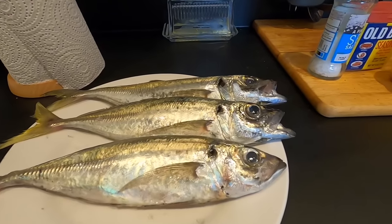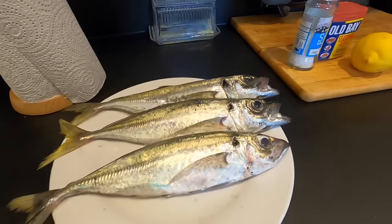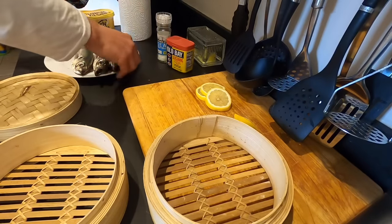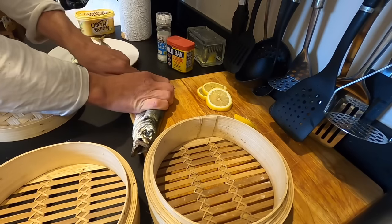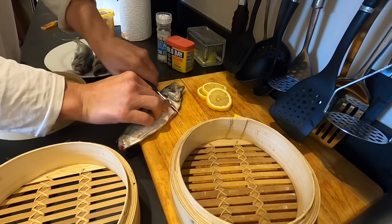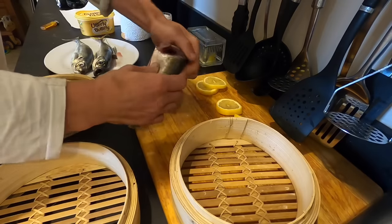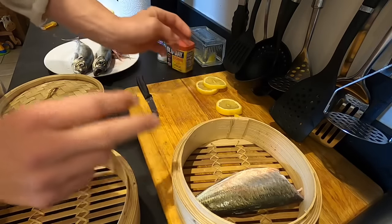We are back in the kitchen - got our delicious horse mackerel here, nice and fresh, nice sized ones. Some nice delicious steamed fish today. Simple ingredients for a tasty little cook-up. Got my lovely bamboo steamer. I've already gutted these fish when I first caught them last night. Just going to take the tail off and the head off - you're left with all of the body meat that will fit nicely in the steamer.